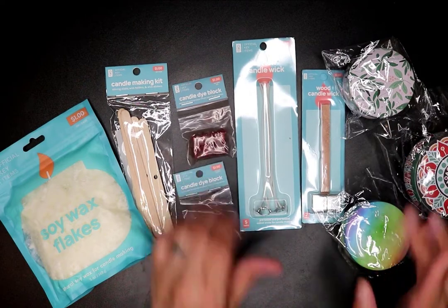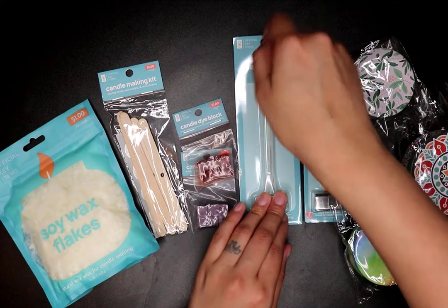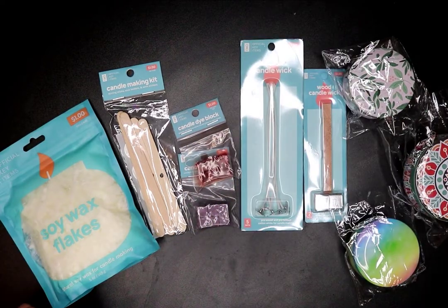I'm not sure if I'll post it though — let me know in the comments if you want to see how my candles came out!